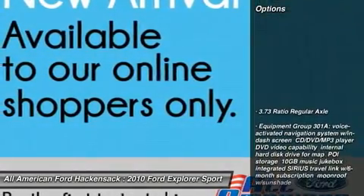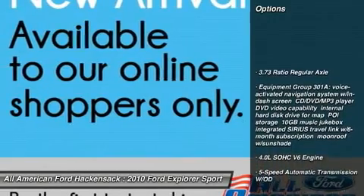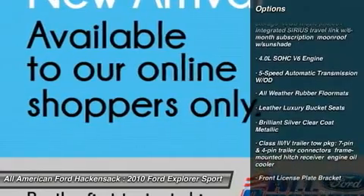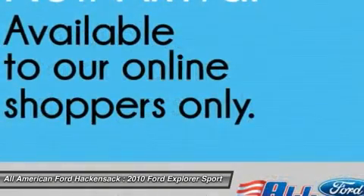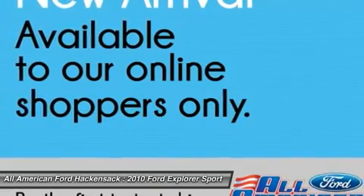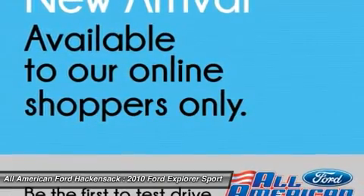Here are some of this vehicle's great options: steering wheel audio controls, power passenger seat, CD changer, anti-lock braking system, adjustable steering wheel, power steering, four-wheel drive, floor mats, four-wheel disc brakes, five-speed automatic transmission with overdrive.